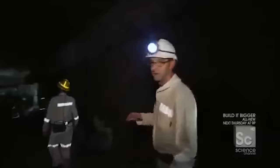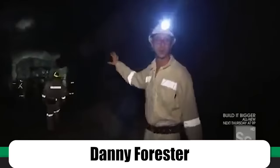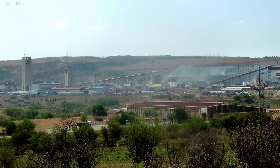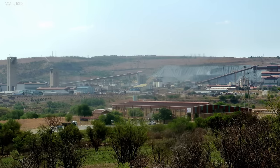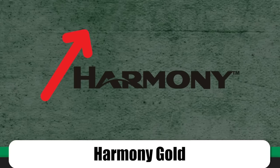Mponeng wasn't immune to that drop in productivity, as most of the deposit beneath the site had already been depleted. In 2010, the Science Channel was allowed to take a crew into the mine, resulting in an episode of the engineering documentary show 'Build It Bigger,' hosted by engineer and professor Danny Forrester. That episode suggested the mine's gold deposit had only eight years left. Those eight years have come and gone, and while the mine isn't quite depleted yet thanks to a life-extension project, its future is still somewhat uncertain. In 2019, Anglo Gold Ashanti was openly looking for a buyer, and in 2020, ownership changed hands to Harmony Gold for nearly 200 million dollars.